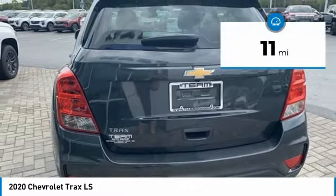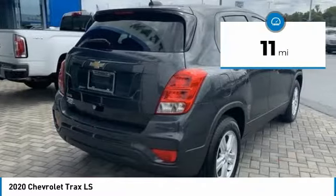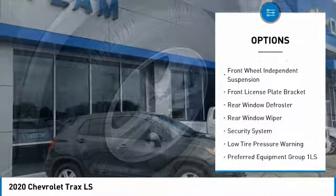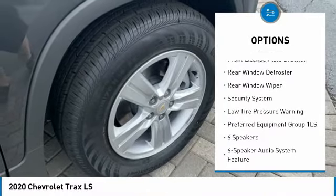This vehicle has less than 100 miles. Here are some of this vehicle's great options: electronic stability control, brake assist, traction control, remote keyless entry.